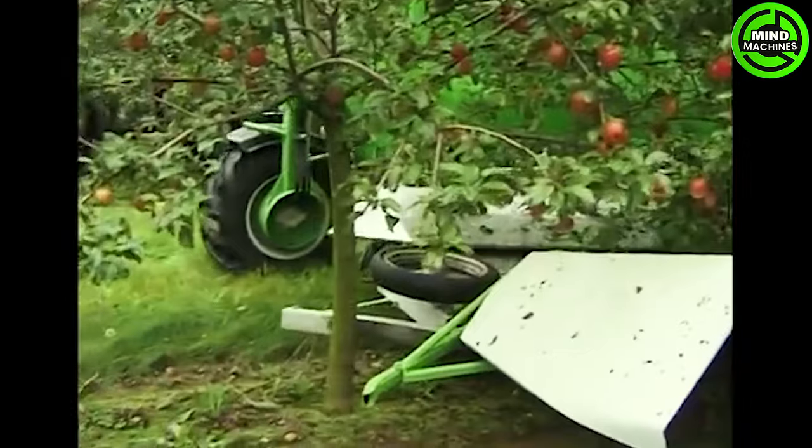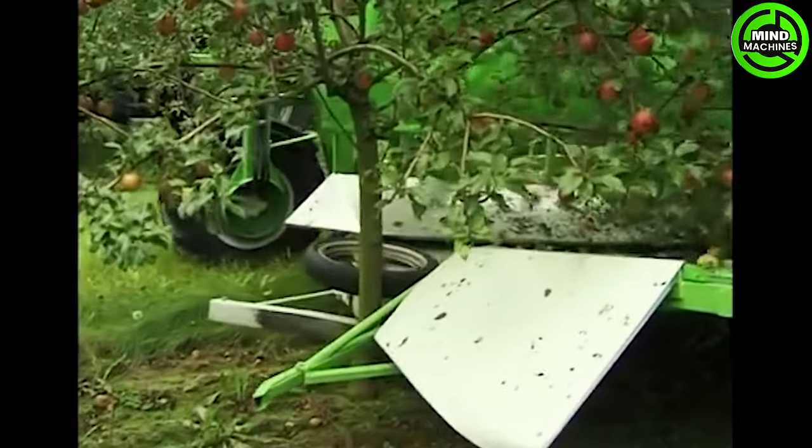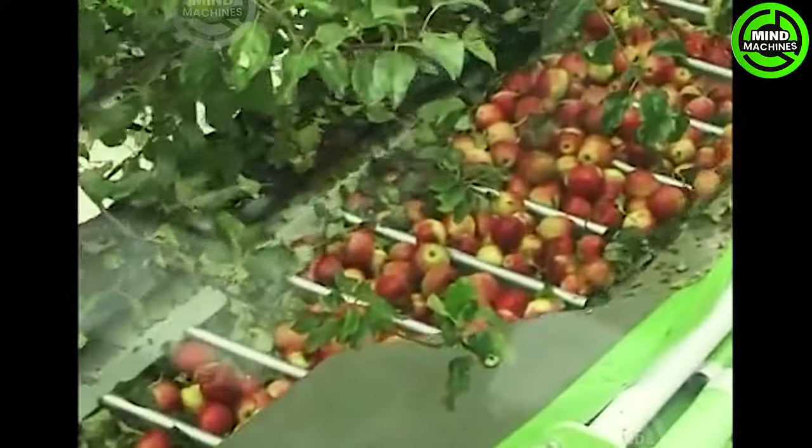Unbelievable! The sheer power of this tree shaker is nothing short of extraordinary. It effortlessly shakes loose apples, outshining traditional methods and leaving you questioning if this is reality.